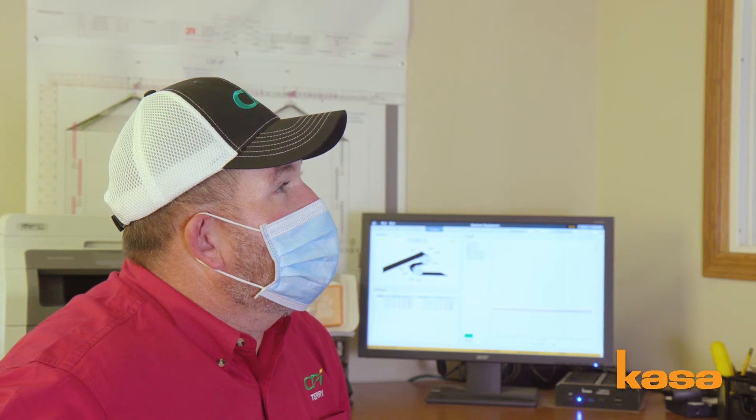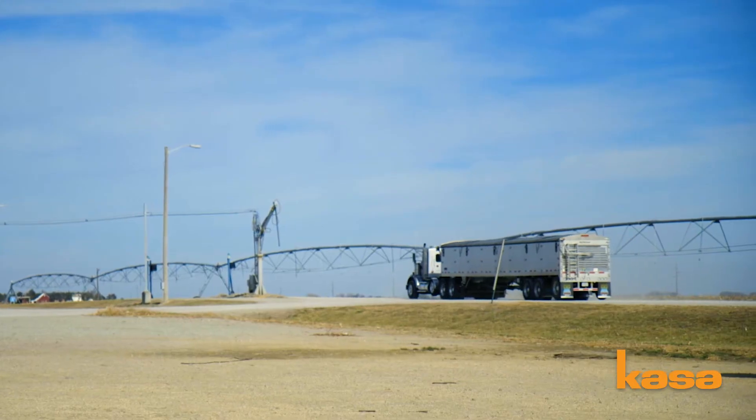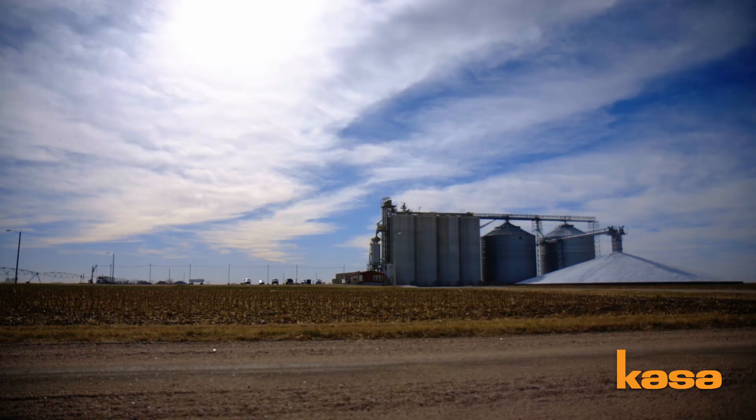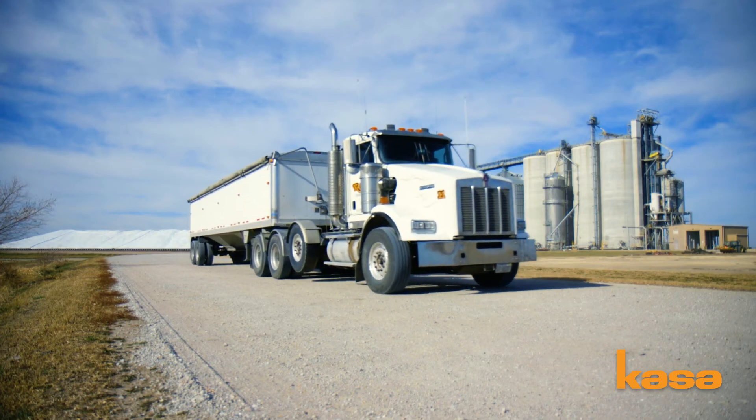CASA understands moving grain in and out and monitoring the systems that are running. I would definitely recommend CASA to any other company looking to upgrade or go automated — it's the best move we could have made here at Fairmont.